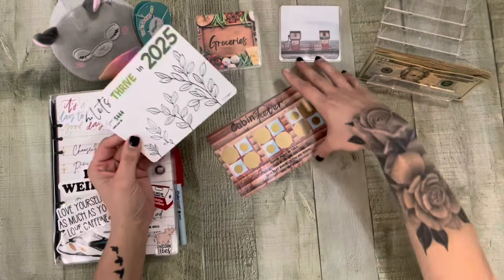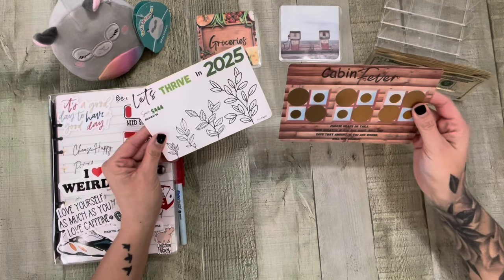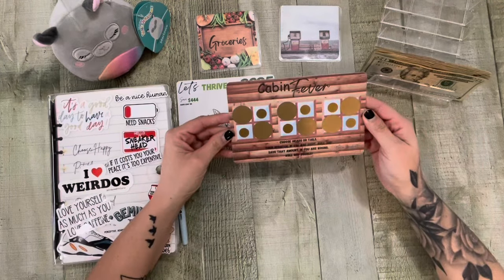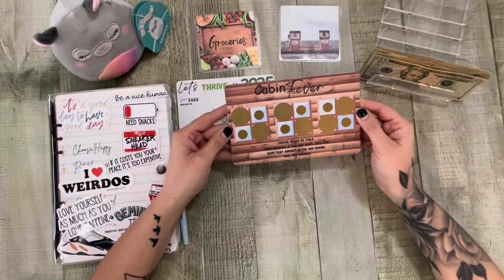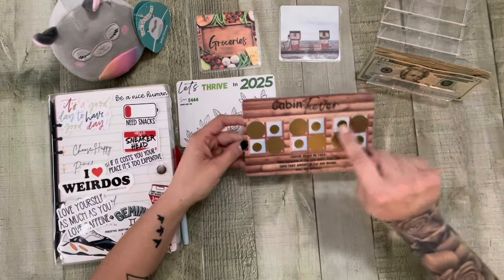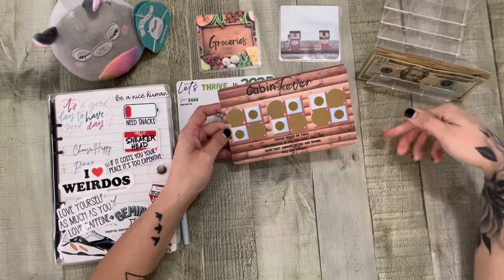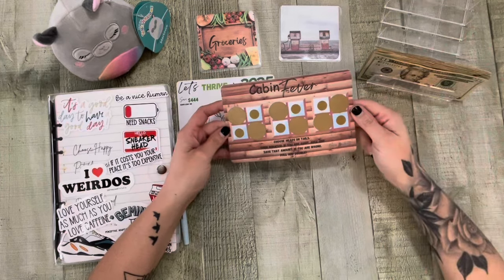This is a digital download. And then this is a new scratch-off that I have. I haven't had a new digital download in a while. This is Cabin Fever — it's just a heads or tails game. What you're going to do is pick heads or tails and then scratch it off. If you picked heads and you scratch heads, you roll your die. If you're right, you save that amount. But if you're wrong, you double. You just do that throughout — just pick heads or tails.